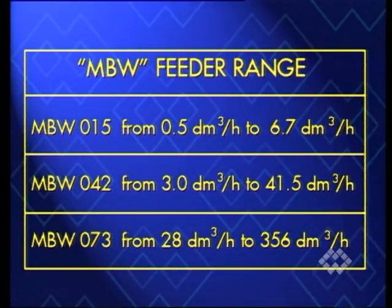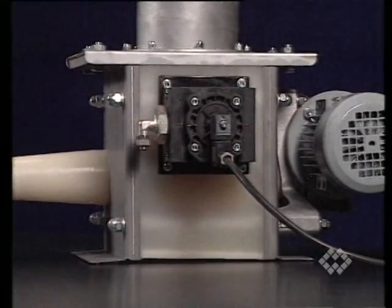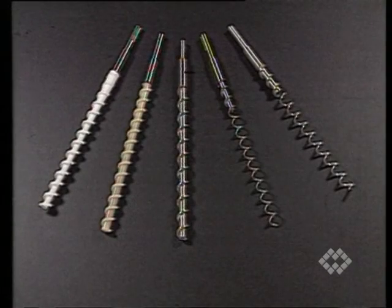MBW series micro-batch feeders designed to deliver powder and granular products are particularly efficient in handling low flowability powders with a tendency to amass, as well as adhesive products. The type of metering tool must be chosen on the basis of product particle size.